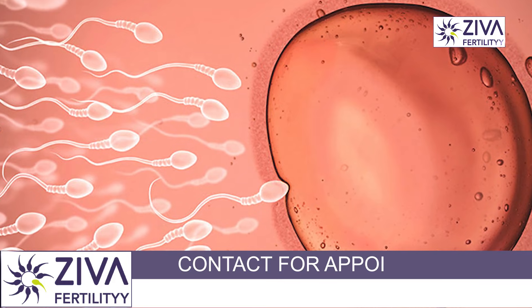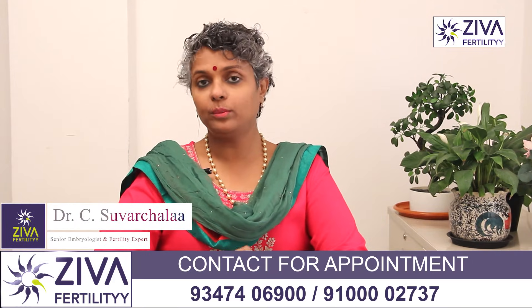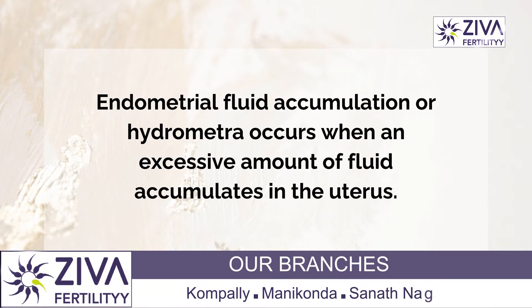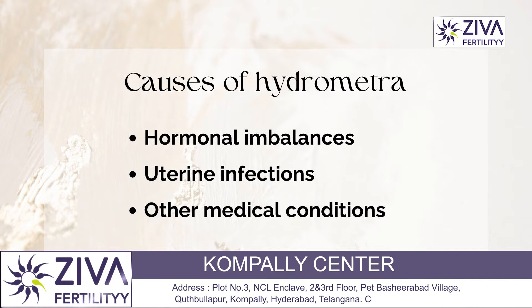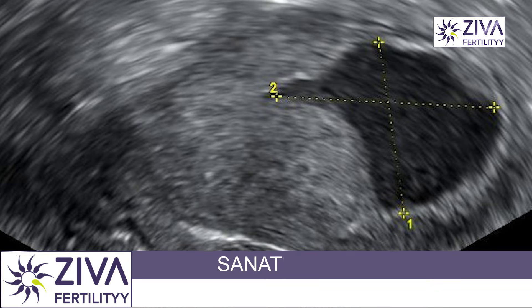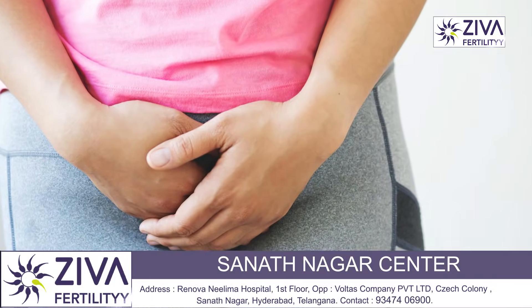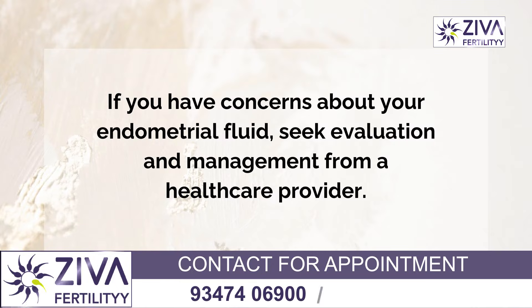The fluid inside the endometrium is a natural occurrence. In some cases, there is an excessive amount of fluid inside the endometrial cavity, and that could be a cause of concern — it is called hydrometra. This condition may be caused by hormonal imbalances, uterine infections, or other medical conditions. If you have concern about increased endometrial fluid diagnosed during a scan, or are having vaginal itching or pelvic pain, it is important to consult with a healthcare provider for proper evaluation and appropriate management.